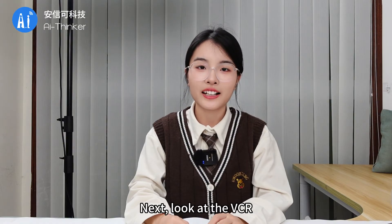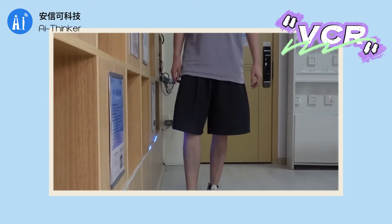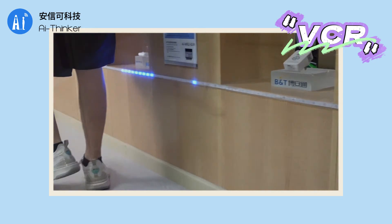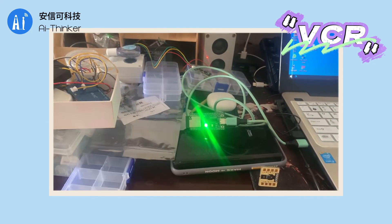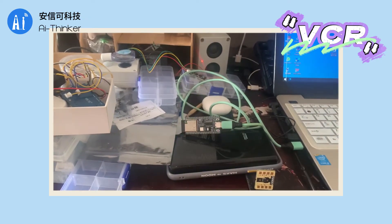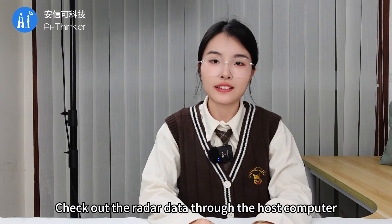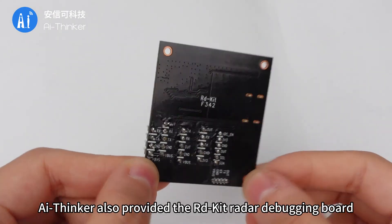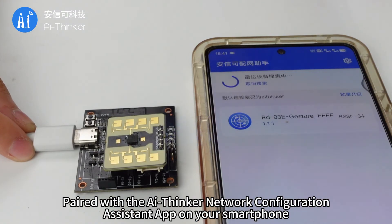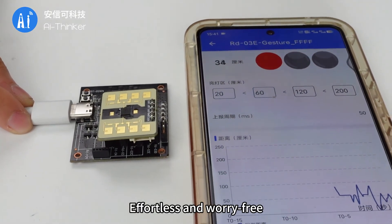Next, look at the demo. To make it easier for everyone to work with radar and check out radar data through the host computer, AI Thinker also provided the RodeKit Radar Debugging Board. Paired with the AI Thinker Network Configuration Assistant app on your smartphone, you can adjust parameters at any time — effortless and worry-free.